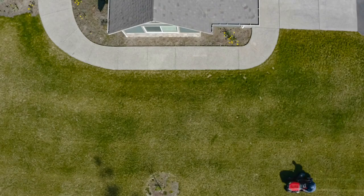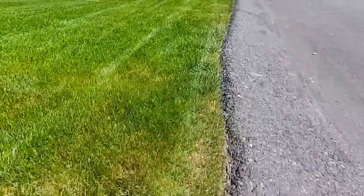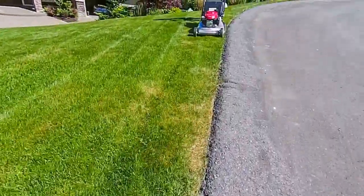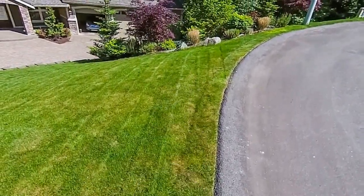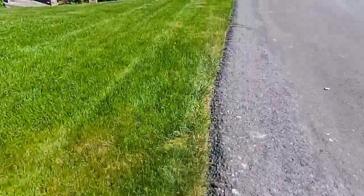How to choose the best lawn mowers with mulchers? If you're looking to buy a lawn mower with a mulcher, there are a few things you'll need to consider before making your purchase. Here are a few tips on how to choose the best lawn mowers with mulchers.